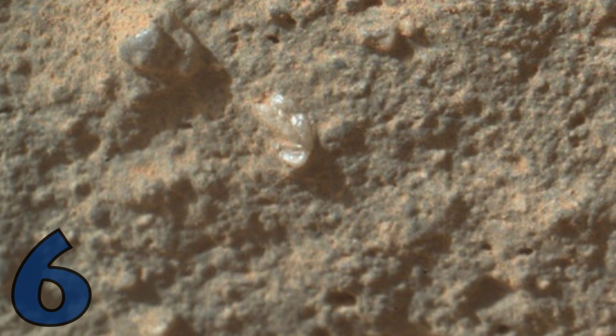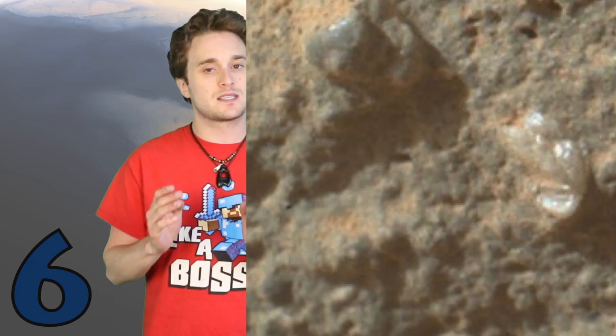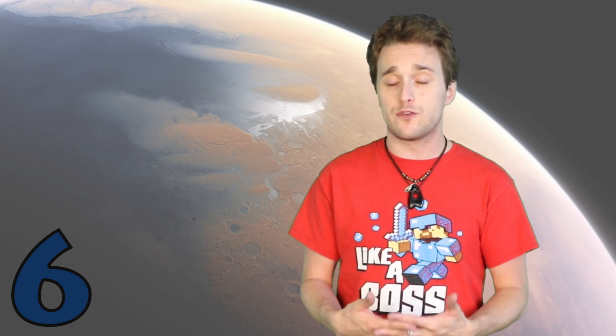Speaking of plants, let's talk about the Flower on Mars. It does look like a flower and was found back in 2012. Scientists didn't easily dismiss this one — they actually sat on it for a while and concluded it's not biological. But the scientists even admitted they can't say for sure what it is because they don't have an actual sample to do tests.